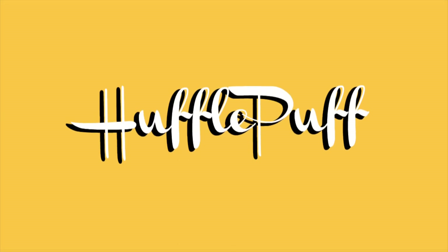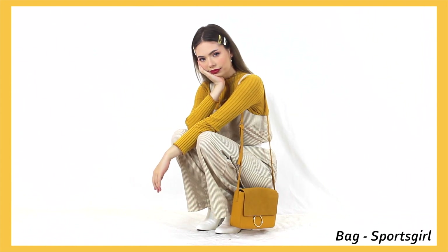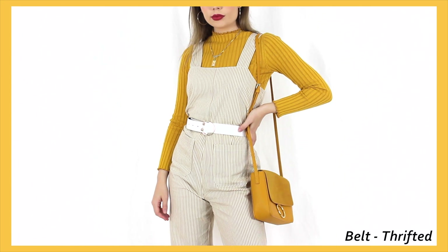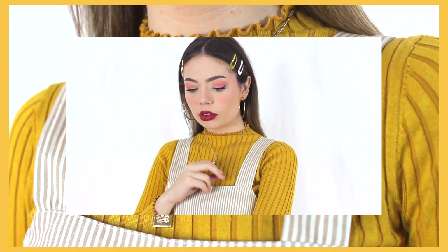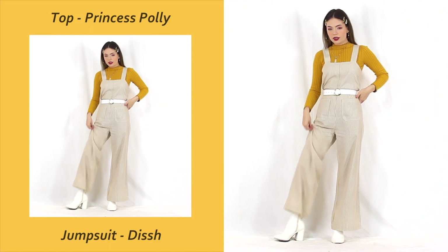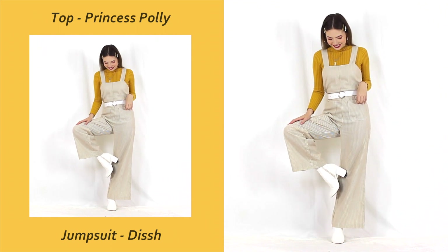First up we have Hufflepuff, perhaps my favorite house of the bunch, and I really enjoyed putting outfits together for them as well because I love that mustardy sort of color palette. It always reminds me of more of a retro 70s sort of vibe, so I decided to play along with that concept by styling this jumpsuit and also playing around with the white accessories as well.